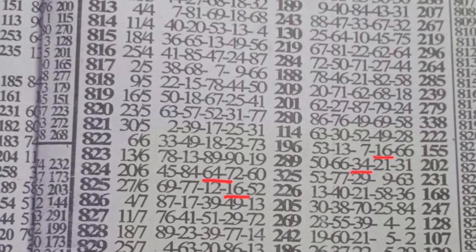For event 824, the winning numbers were 45, 84, 64, 72, and 60 — we can see 64 at center box winning. Then for event 825, the 16 that started with the plan should jump from machine and come play live in winning. We can see 16 was at fourth box machine, and it jumped to fourth box winning. The winning numbers for event 825 were 69, 77, 12, 16, and 52.